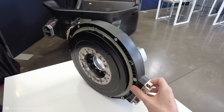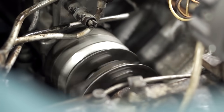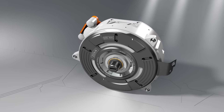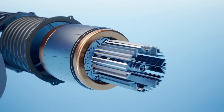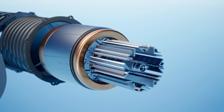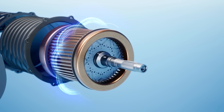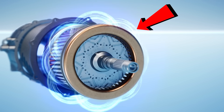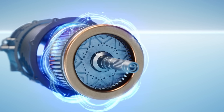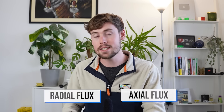It is similar in principle to conventional axial flux motors, but with some interesting differences. Before diving in, it's useful to remember that electric motors work using magnetic fields. Inside a typical permanent magnet motor, the magnets are attached to the central rotating part, which is called the rotor. Surrounding this is the stator, which stays still and contains the copper wire windings. When we pass AC electricity through these windings, it creates a rotating magnetic field, which pushes and pulls on the magnets in the rotor, causing it to spin.